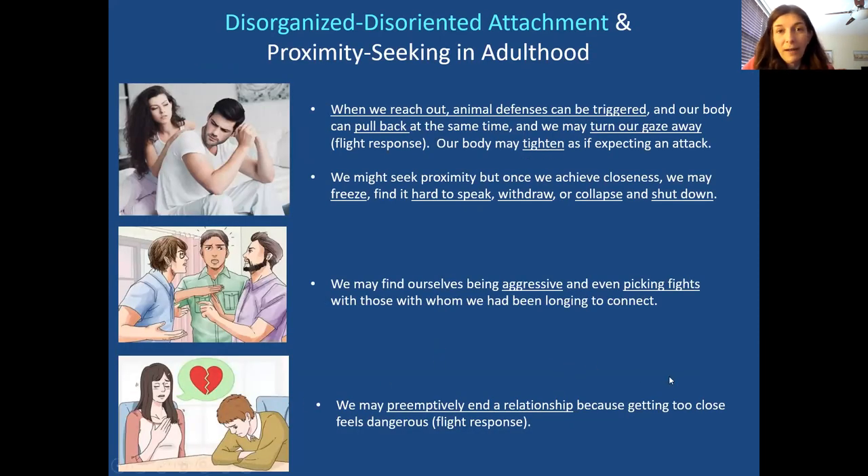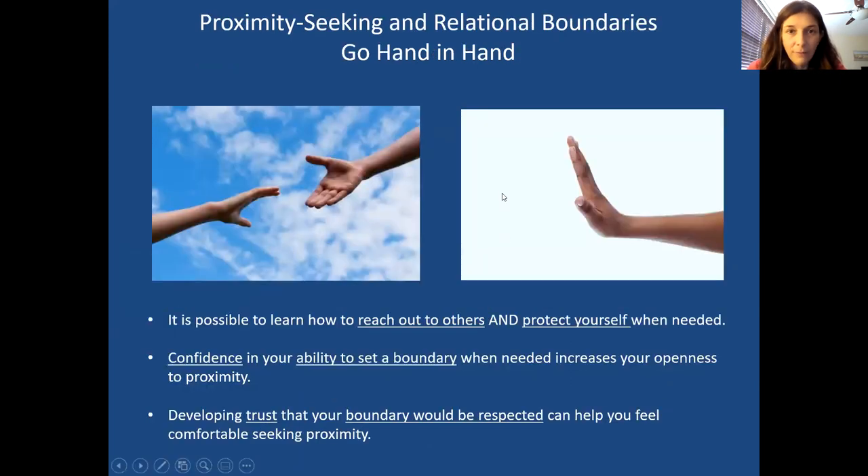You try to get close but a fear comes up and you automatically pull away, pick a fight even though part of you wants to get close, or freeze and collapse as you get closer — and you don't know why. This might be the key: proximity seeking was associated with threat because of your earlier experience. In more extreme cases it might have been abuse, or someone being nice only to groom you for abuse, so closeness had an evil intent.